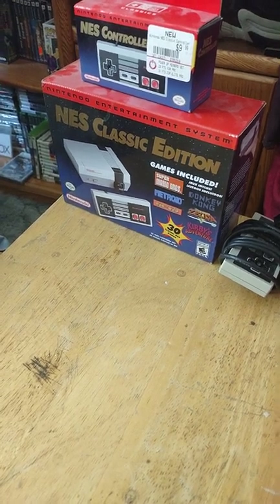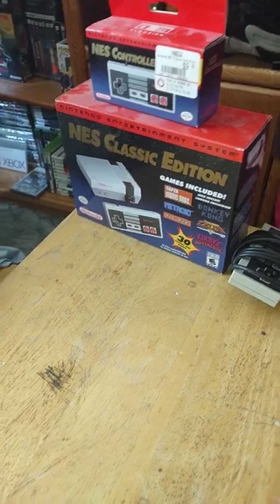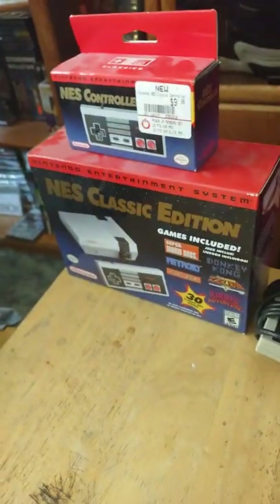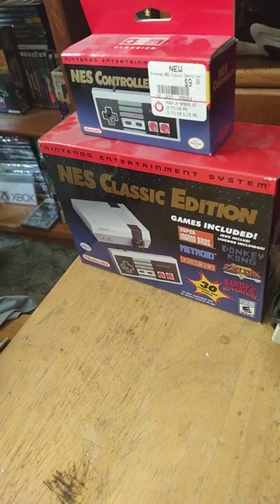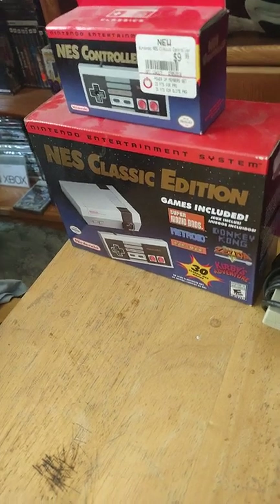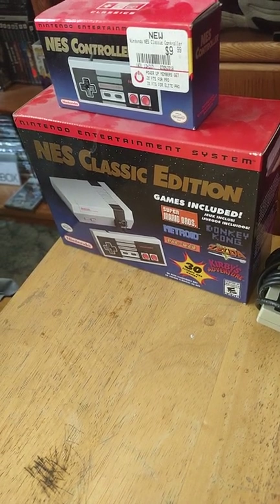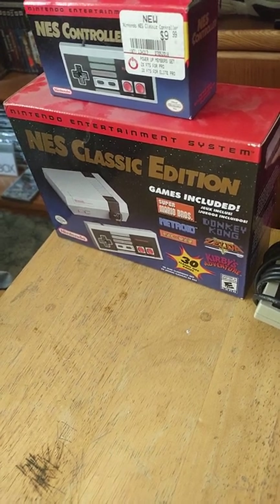I didn't get into the NES until semi-recently as an adult. Without further ado, before getting to the games, let me show you this baby right here — this is the reprint of the NES Classic Edition from back in 2018, about four years ago. If you haven't seen my older videos talking about this, be sure to check out my channel.